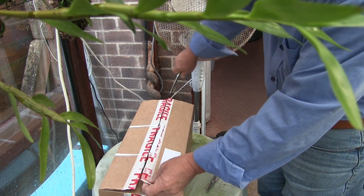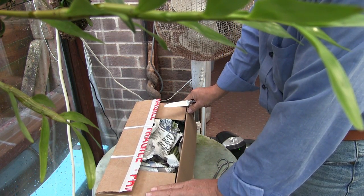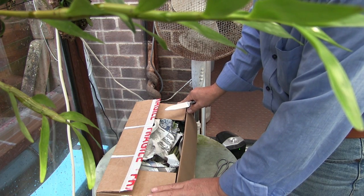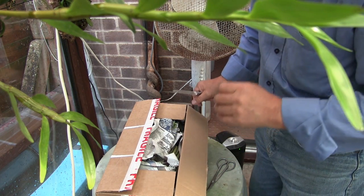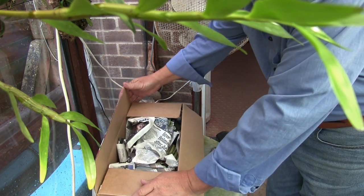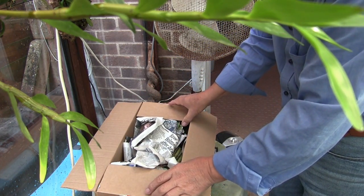A word for anybody who sells on eBay: if you've got four or five plants and you want to sell them, sell them as individual plants, not a collective. People like to see what they're getting — I do. I like to see the plant. I prefer to pick it up, turn it upside down, get it out of the pot, but you can't do that on eBay.